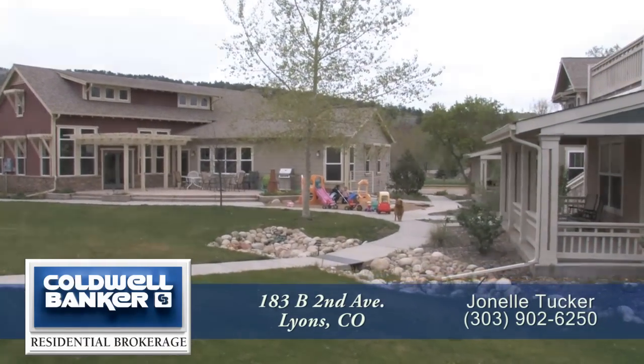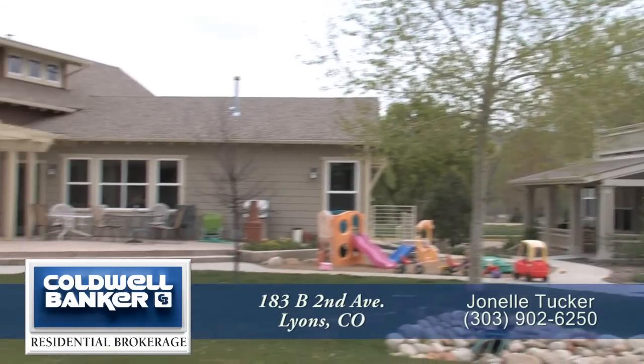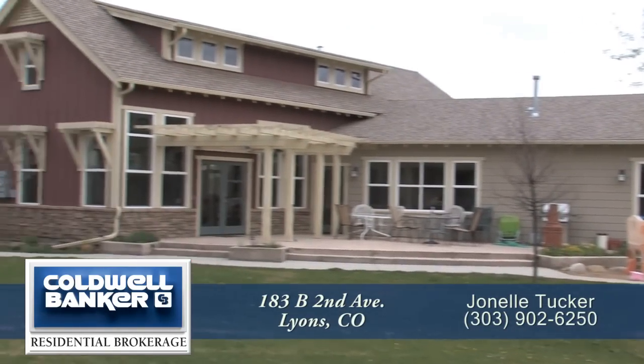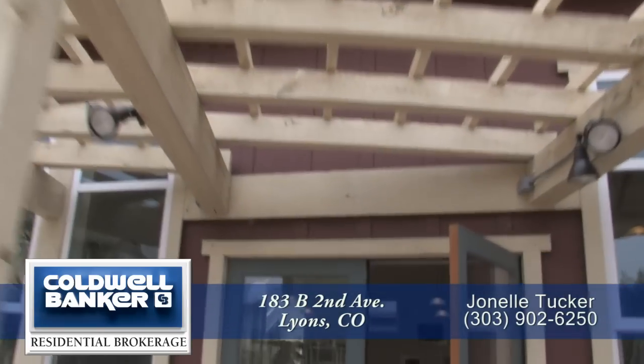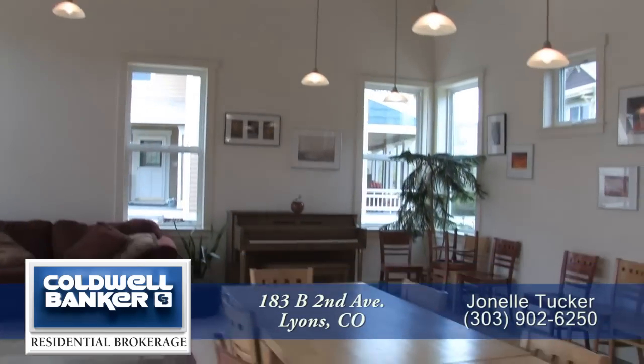Shared resources include the lovely courtyard, the organic community garden, and a large, well-appointed common house with storage in the basement. The common house features a great room used for a variety of classes, entertaining, meetings, and events.